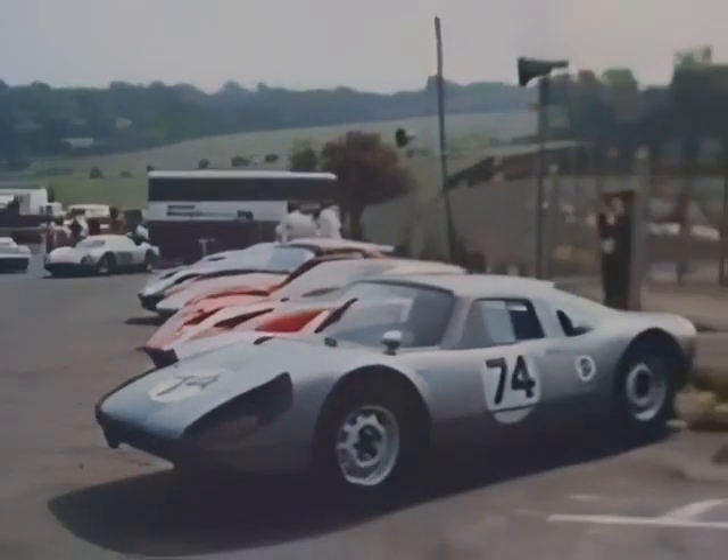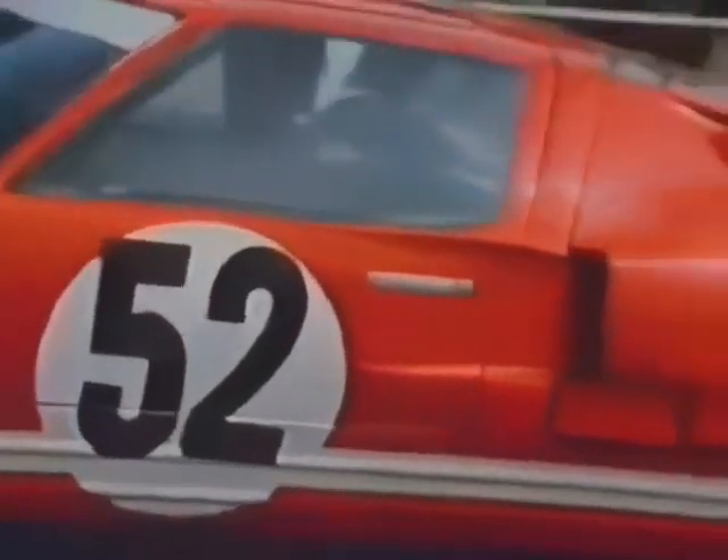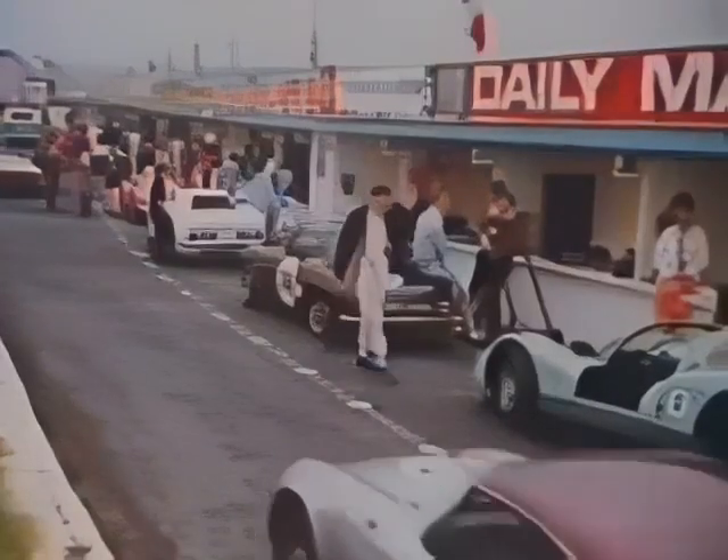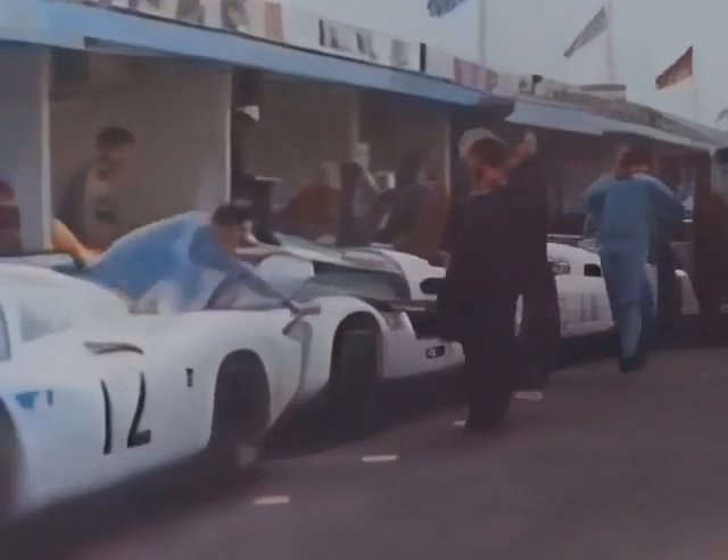After the preparation comes the practice — a vital time for drivers, as speeds during practice determine the starting positions. In the pits, final adjustments can be verified as drivers test their cars and themselves under actual racing conditions.